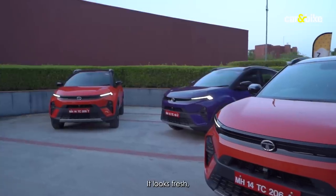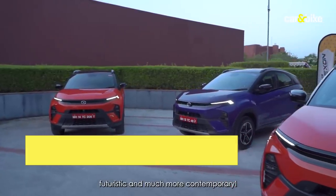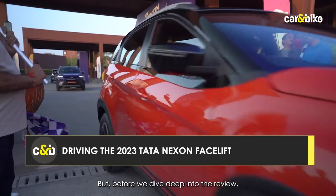It looks fresh, futuristic and much more contemporary. But before we dive deep into the review, let's get into it.